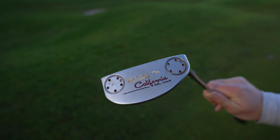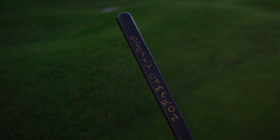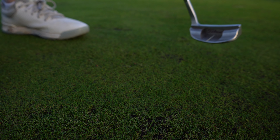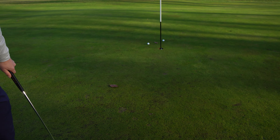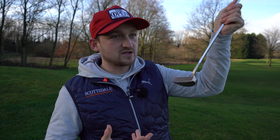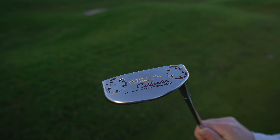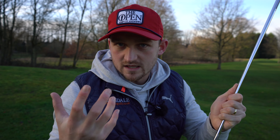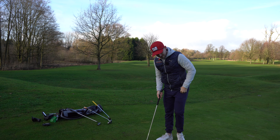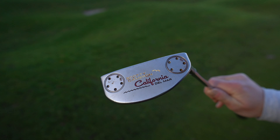Scotty Cameron California Del Mar — and this is the one we're going to be giving away. The honest story: I remember Phil Mickelson winning the Masters and I thought if a heel-shafted putter is good enough for Phil, it's good enough for me. That's honestly the only reason I bought it. I putted terribly with it. My main issue was pace control — sometimes it blasted past, other times it came up short. But I have to say, it really does look special behind the ball.